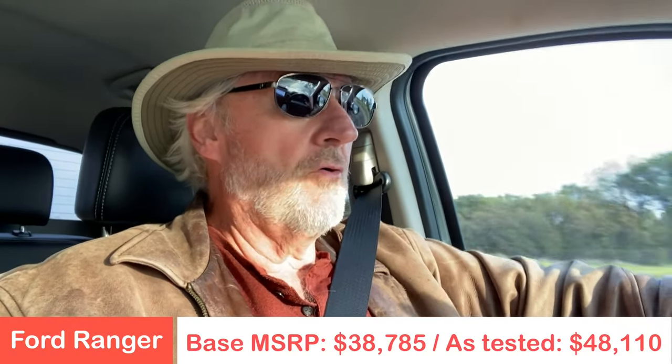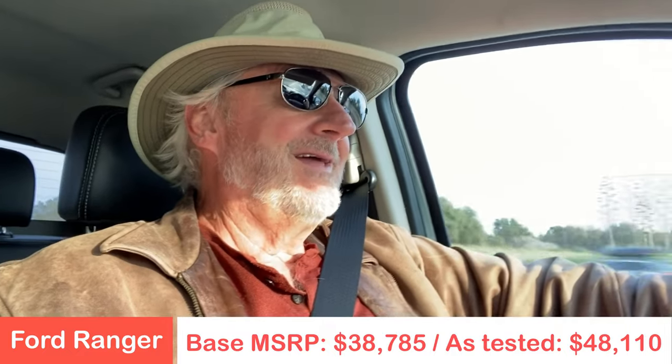At a gas station a guy came up and said, 'Boy, that is a good-looking Ranger — they're doing so much with the Ranger these days.' He really liked the paint stripe, liked the off-road package and large tires. He was very impressed but didn't like the price — said it was a little above his price range. The MSRP as tested is $48,000, and I think that's fairly reasonable — it's a heck of a truck.